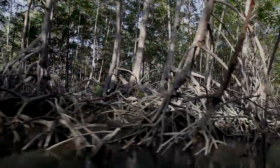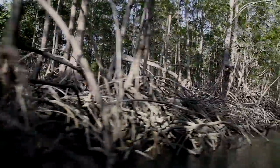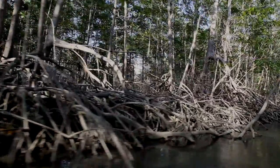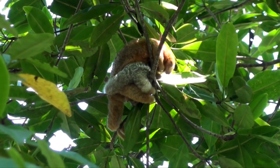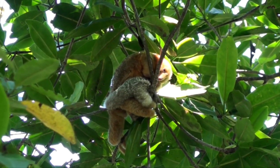Its small size and habit of sleeping in a tight ball during the day make it difficult to spot. Here a mother and her baby are curled up together, waiting for the night to become active.